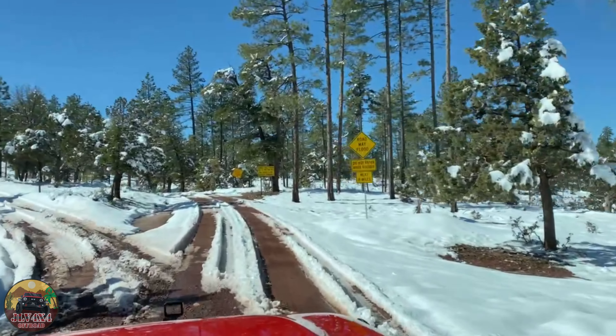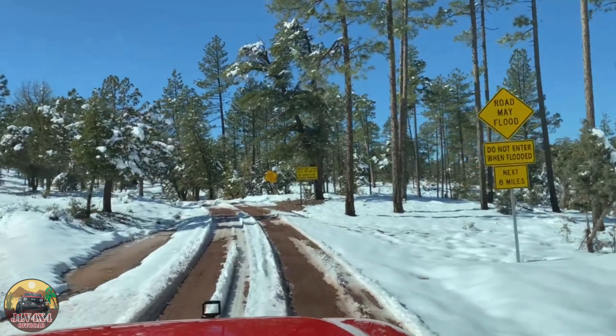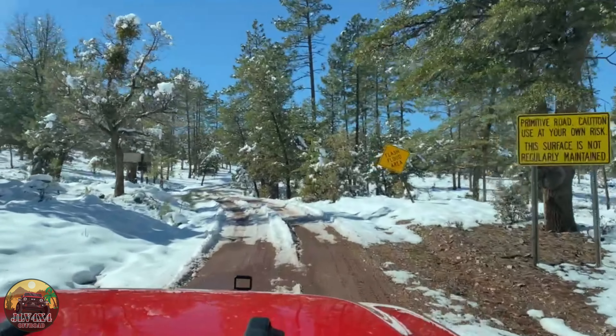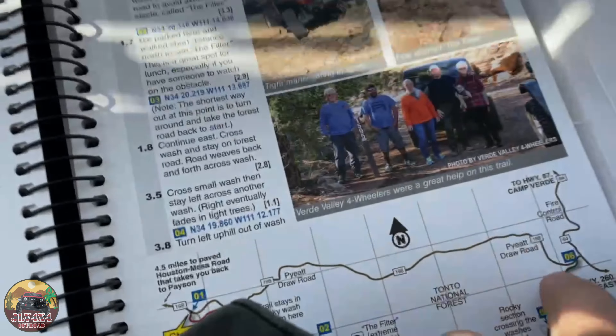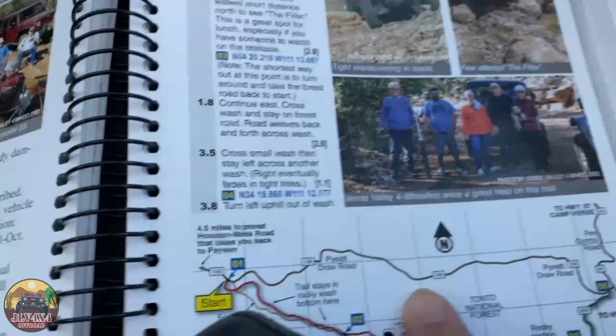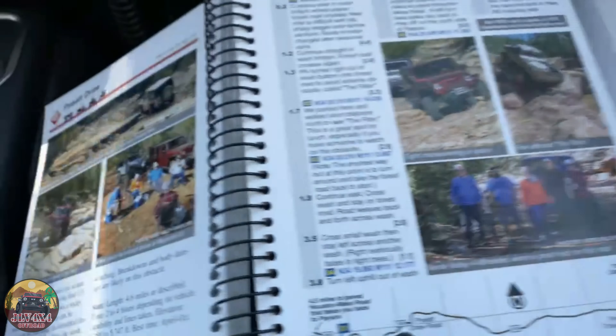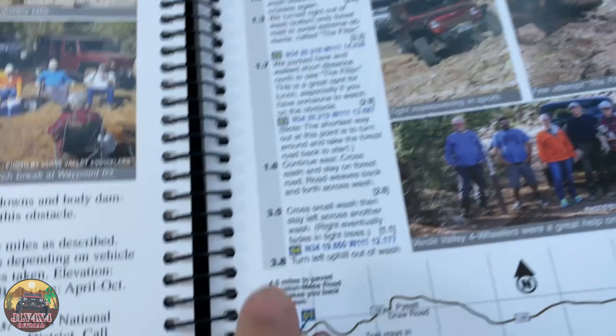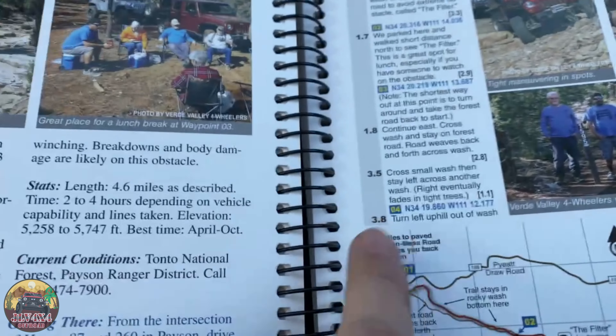Maybe the trail that we're trying to go to is impossible. Yup, damn right, it was unreachable. Okay, so now we are on this road and there's a lot of snow here because we got a pretty good amount of snow this weekend. So hopefully we can get to this point — let's see.